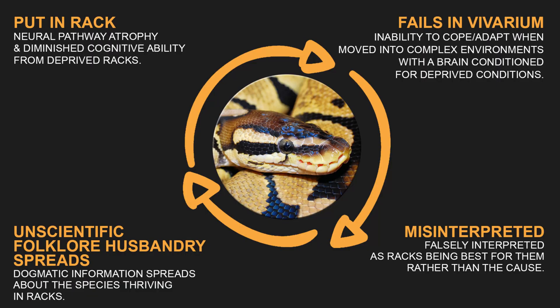These two things should never be conflated. The science is clear: a deprived rack is detrimental to the long-term welfare of ball pythons, and a properly set-up vivarium that allows opportunities to express different behaviors is the gold standard that should be encouraged for pet keepers. Any claim that the rack is the gold welfare standard for ball pythons comes from a place of misunderstanding or is intentionally disingenuous.